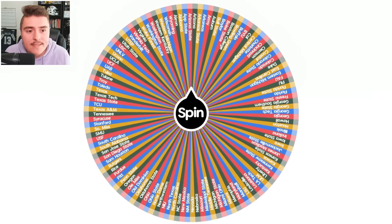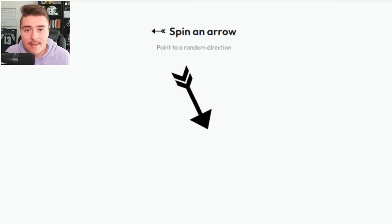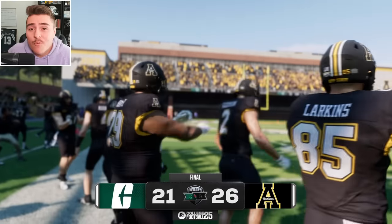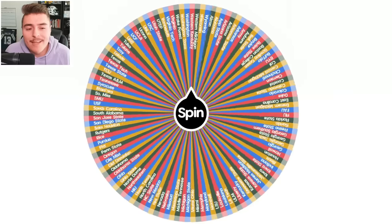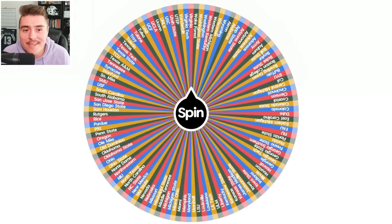It's App State. First look at the Mountaineers in the new game. Here they come — bring on the Niners. It's time for Mountaineer football. It was a nail-biter, but App State barely held on at the end, finishing this one off.